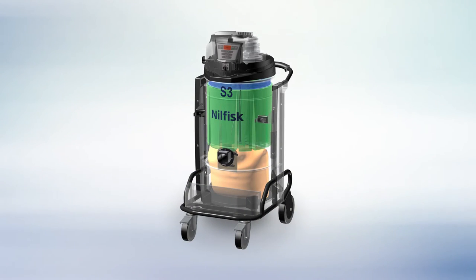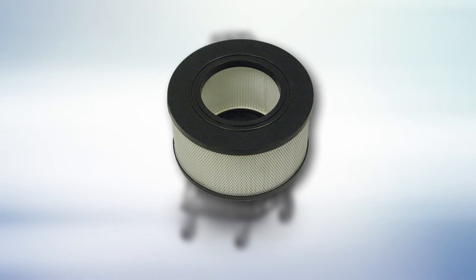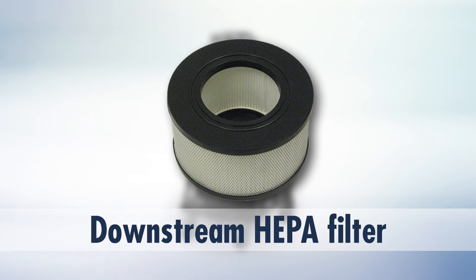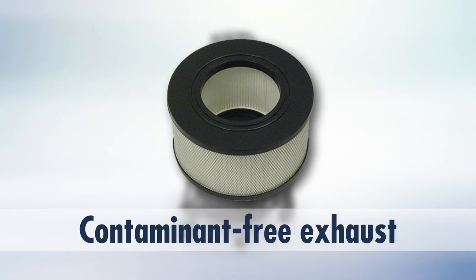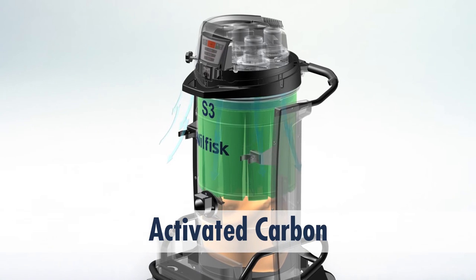In many configurations the HEPA filter is the final stage of filtration; however, in some vacuums an additional downstream exhaust filter is also available. This filter helps ensure an essentially contaminant-free exhaust, even capturing any fine dust or debris that may be generated by the vacuum's motor. Activated carbon in the exhaust filter can also be used to eliminate unpleasant chemical smells.